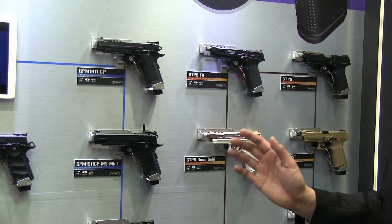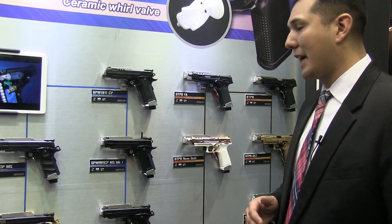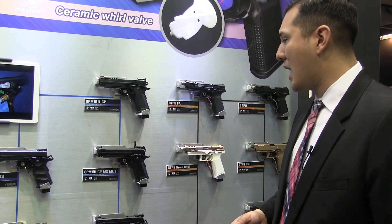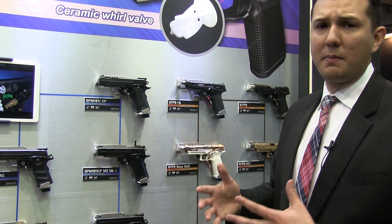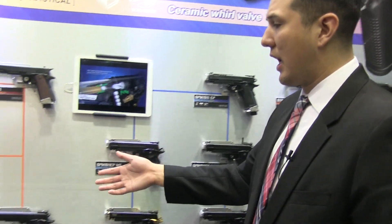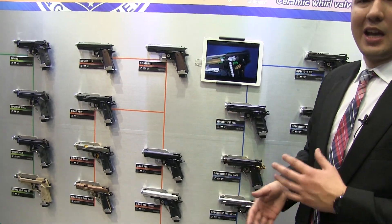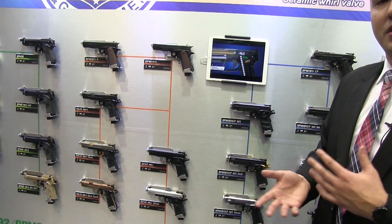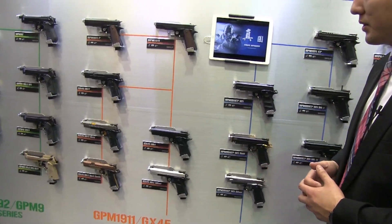Moving to the left side, we have our competition pistols. These are going to be more catered to the IPSC shooter — people that like a little customization to their pistols. As you can see there are different colors and different styles, and we're going to be making these very upgradable with replacement parts. Moving further left we have the GX45 series — different outer barrel colors, different trigger colors — so you can really mix and match and make your pistol to your own liking.